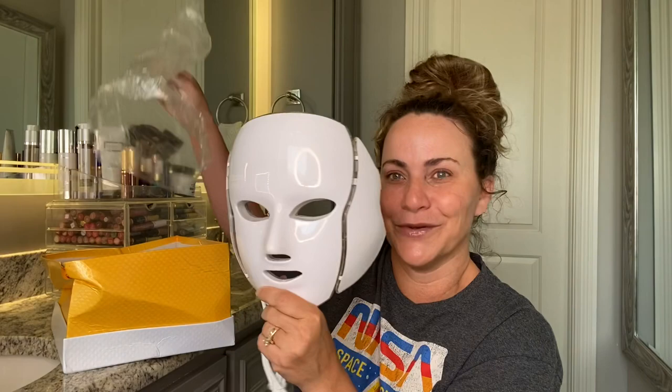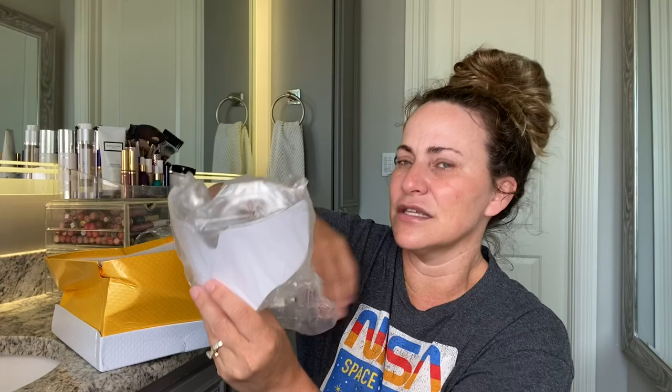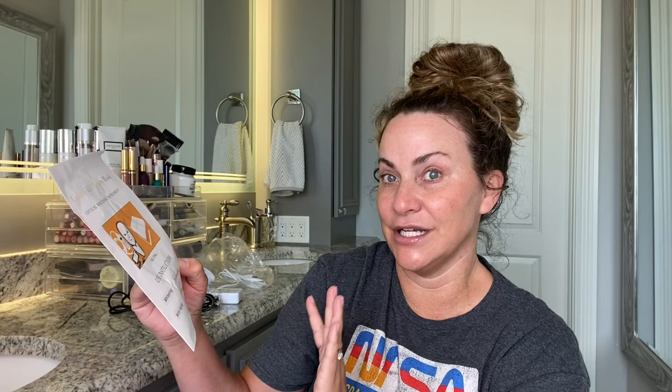It's called Derma Illuminate and it basically turns all these different colors depending on your skin needs. This is what it looks like — you can see why I wanted to order it. It kind of looks like a Jason from Friday the 13th mask. It also has a neck piece, which my neck has seen better days — I am 45, I'll be 46 in September, so I need all the help I can get. And it comes with a remote control where you can choose different settings.